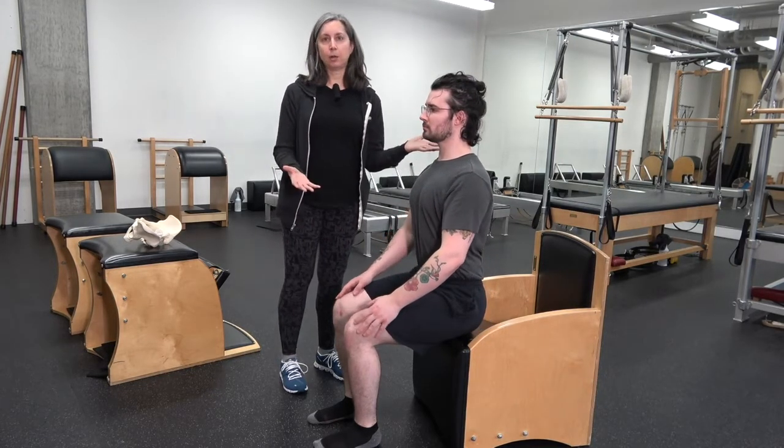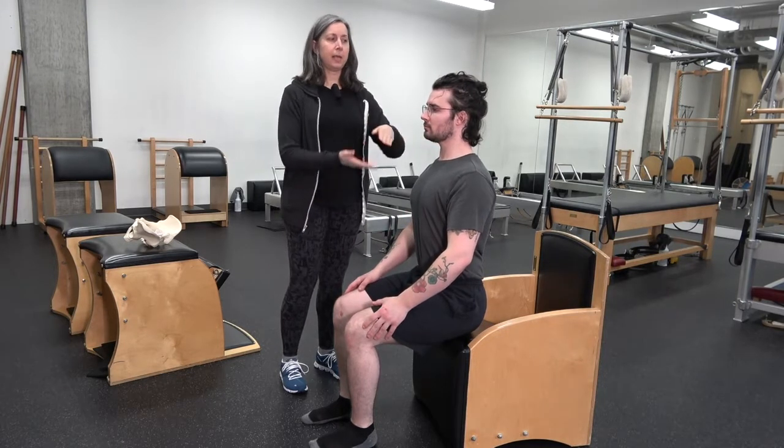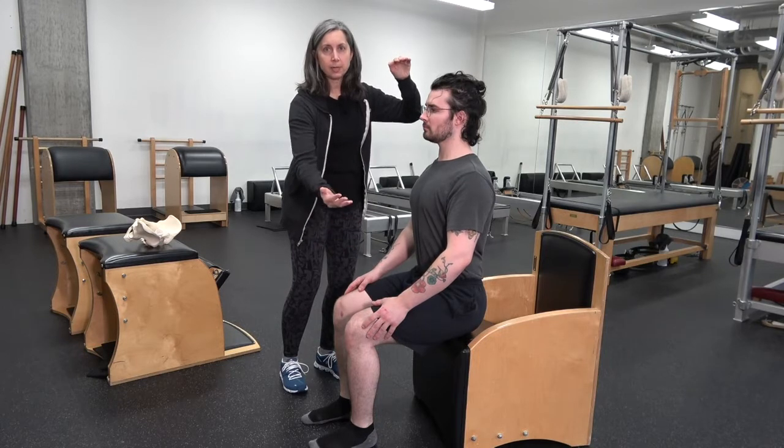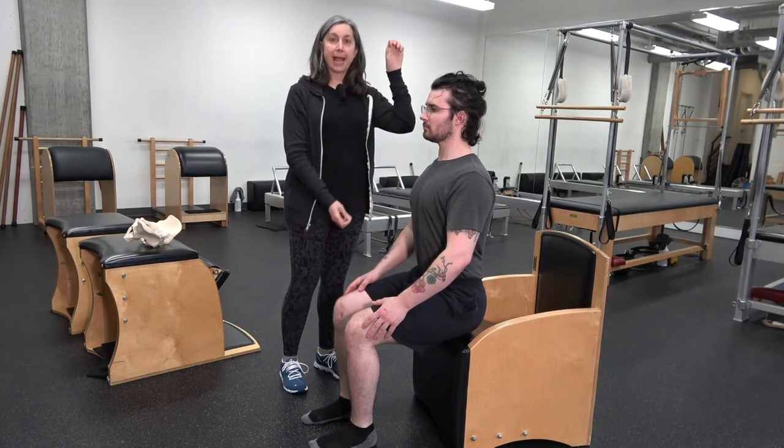So that's our beginning point today: your trunk is all the way under your seat, and you'll start by stacking up.